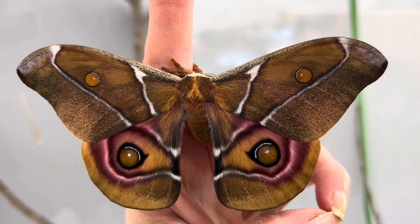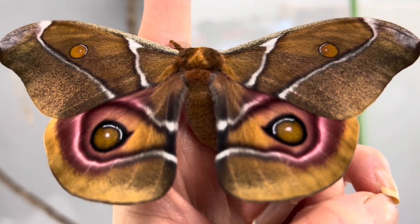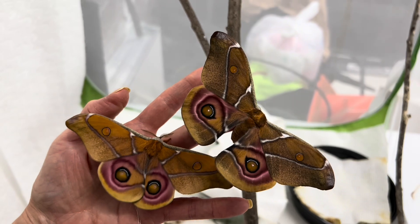Some moths can hear the clicks of bat ultrasound and take action to avoid becoming dinner, but Anthurina soraca is deaf, so the scales act as a passive defense mechanism.